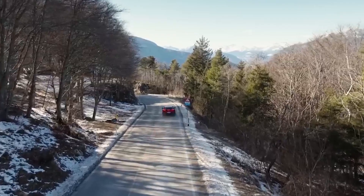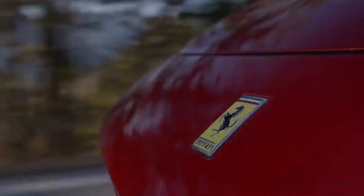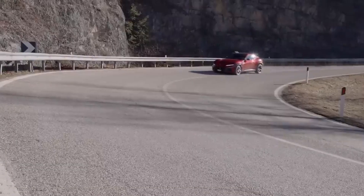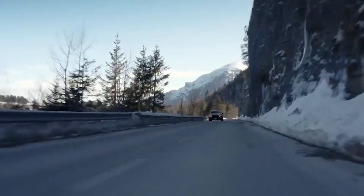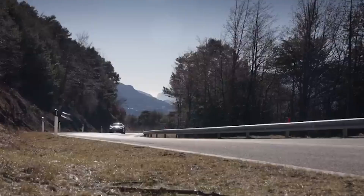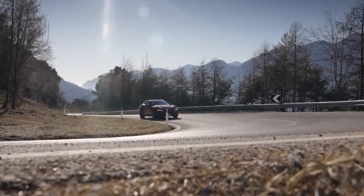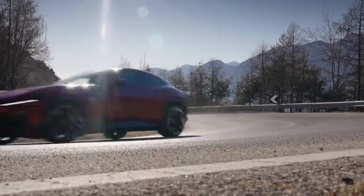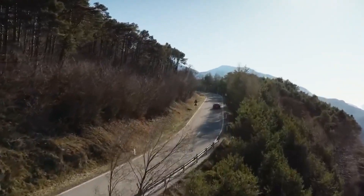In terms of fuel efficiency, the Ferrari SUV is unlikely to be a class leader due to its powerful V12 engine. However, the car will feature a range of fuel-saving technologies, such as cylinder deactivation, which will help improve fuel economy. Overall, the powertrain and performance specifications of the new Ferrari SUV are impressive and are likely to make it a formidable competitor in the luxury SUV segment.